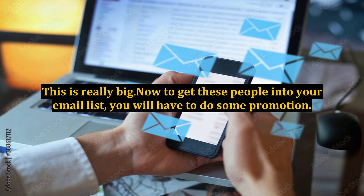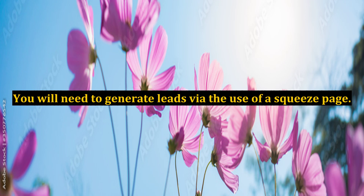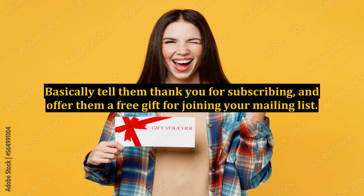Now to get these people into your email list, you will have to do some promotion. You will need to generate leads via the use of a squeeze page. A squeeze page is simply a small web page that is designed to, typically, get the name and email address of a visitor. This is how you will get them to opt in to your email newsletter. After you've captured your lead, a default email will be sent out to this new subscriber, and the contents of this email will be designed by you.